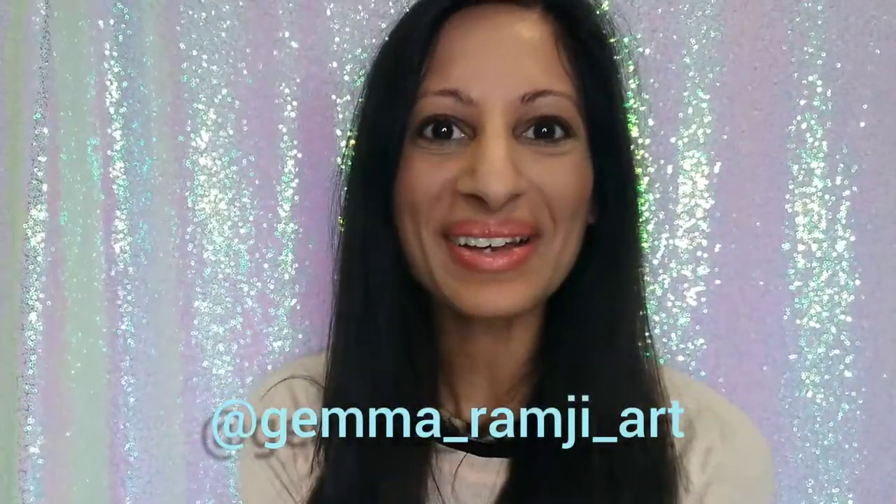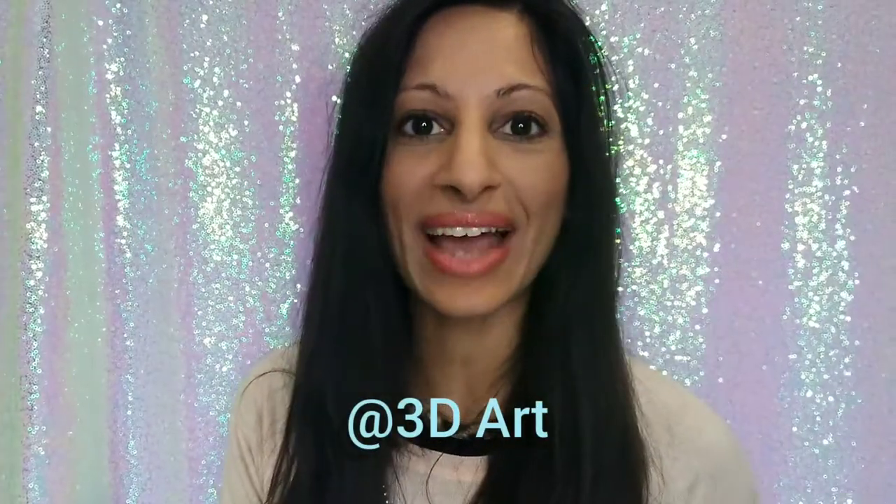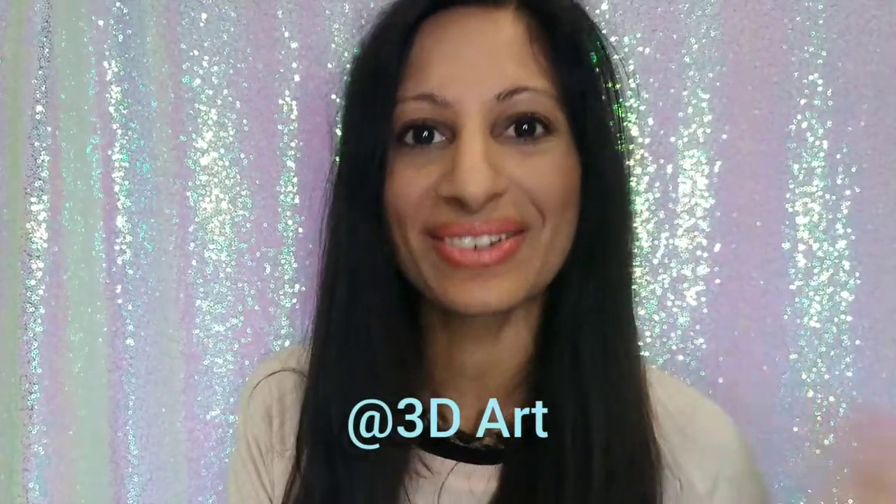Hi everyone, I hope you're all doing so well and welcome to this oil painting chat and a discussion about how to beat artists' block. This week's weekly shout out goes to 3D art. Please check out the channel, it is absolutely incredible.